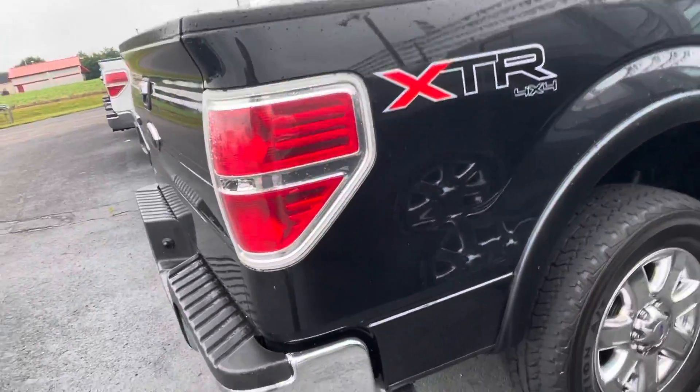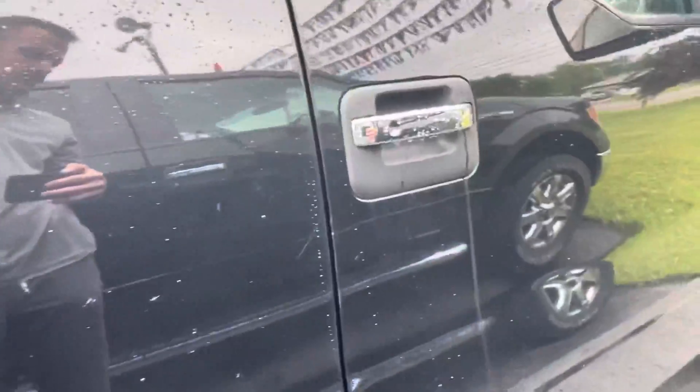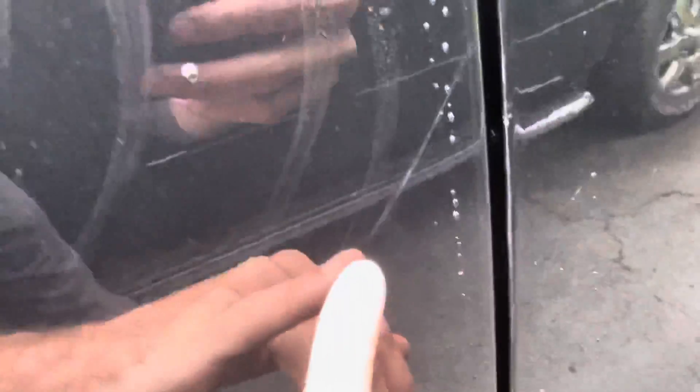Four by four badging along the side. It's gonna be a scratch right there if we really, really nitpick.